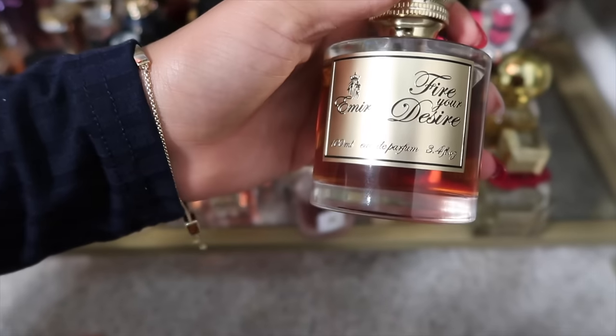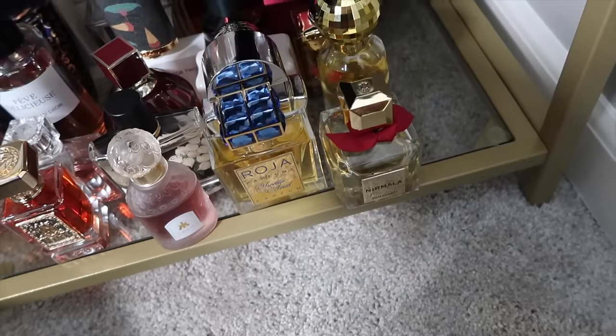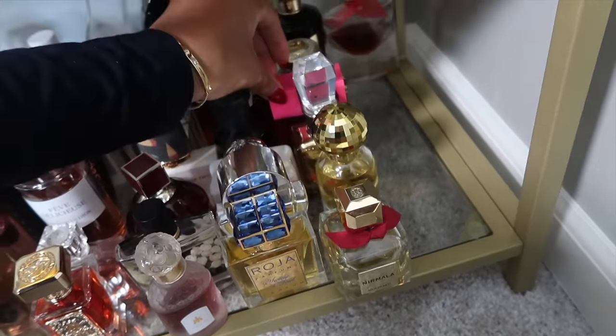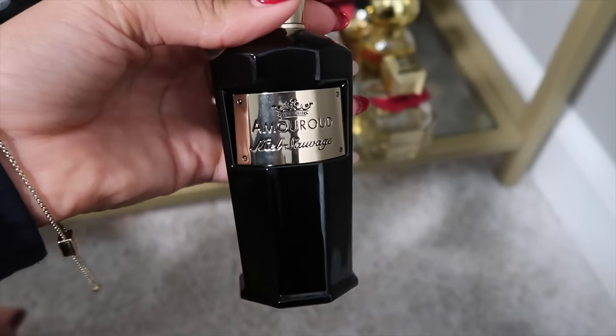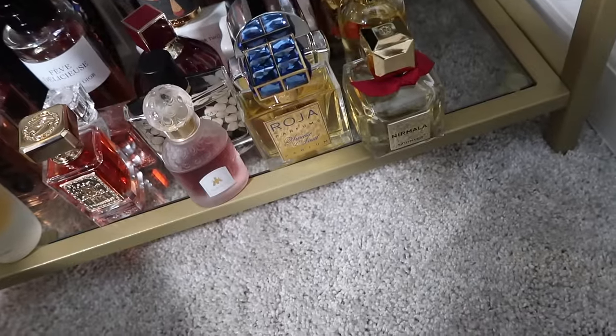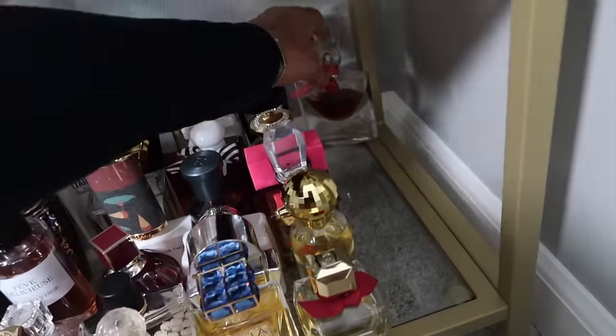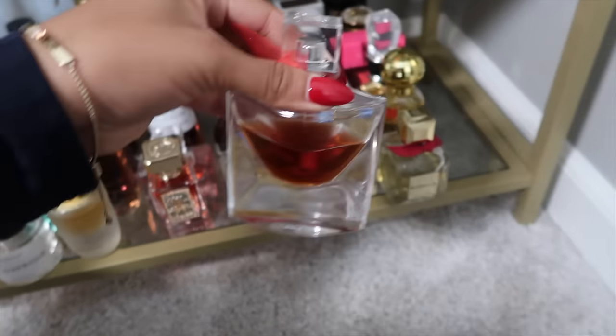A new Arabian fragrance in my collection: Fire Your Desire — about 20 bucks on Amazon, supposed to be an Angel Share dupe. Then I have Savage from Amour Oud — I haven't worn it in ages and I want to try it out more. And last on this row: La Vie Est Belle Intense from Lancome.